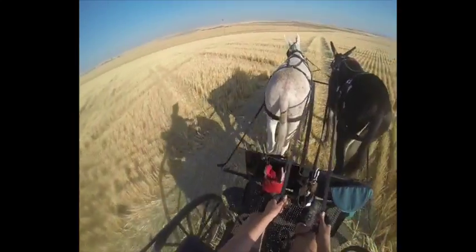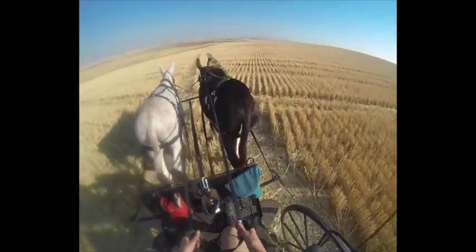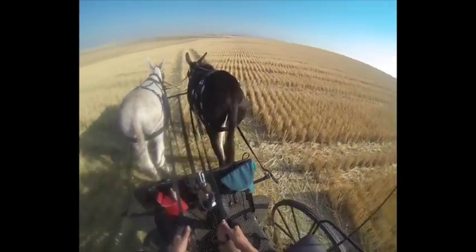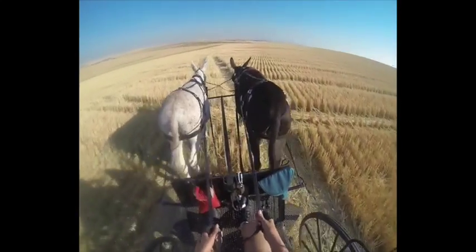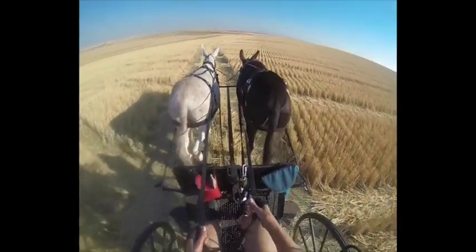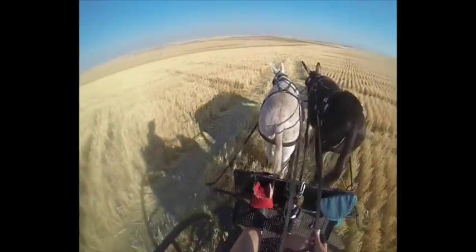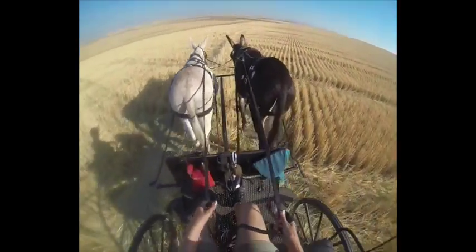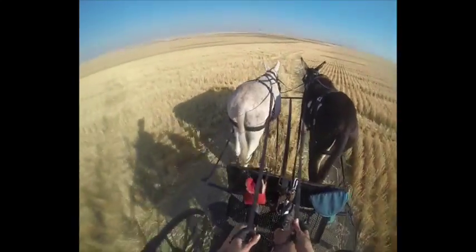Very smooth driving. We just kind of decided to follow the truck and see where it went. This year he combined two fields, so we might just see if the truck went straight across to the other field. If so, that'd be a fun drive to go across and maybe come back, because there's another wheat field I'm thinking about hitting today.